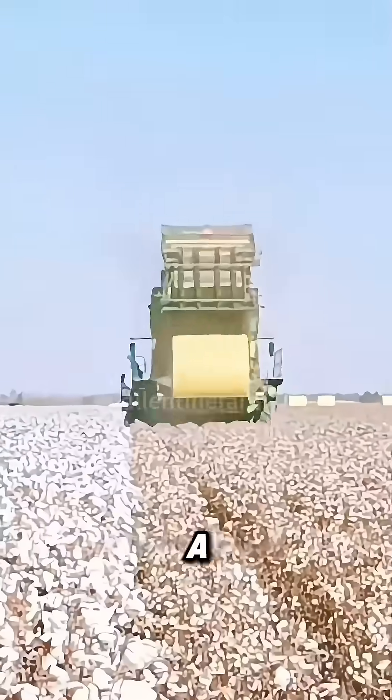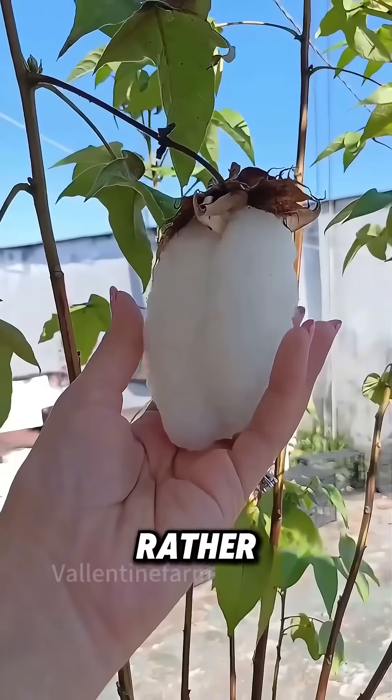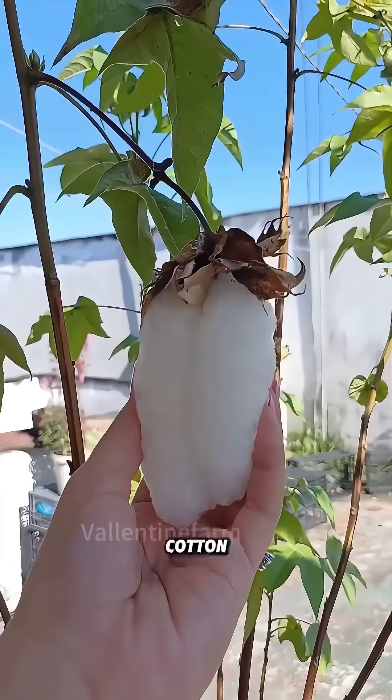Cotton is a fibrous crop that looks like a flower yet isn't. What we perceive as cotton isn't a flower. Rather, it's the fluffy fibers protecting the cotton seeds.